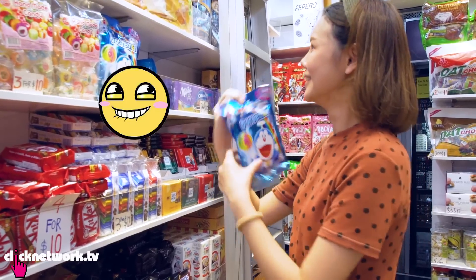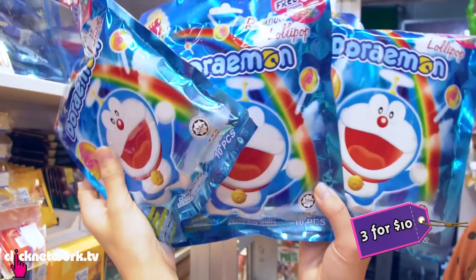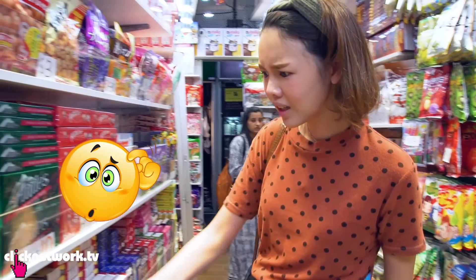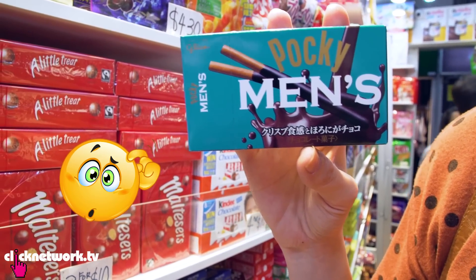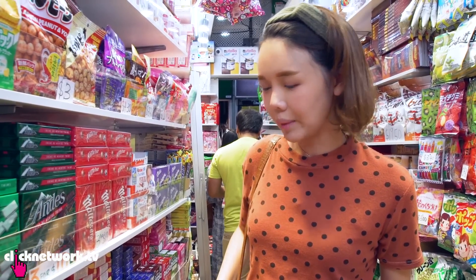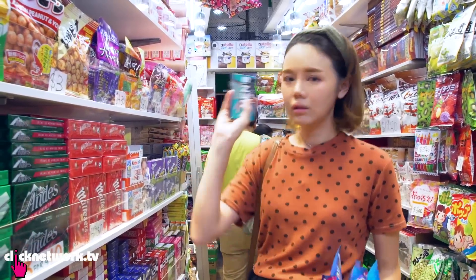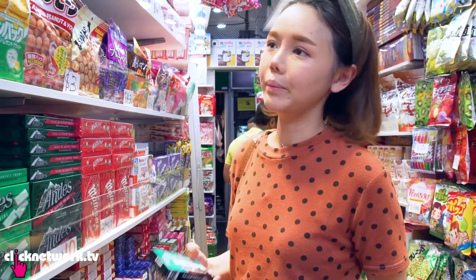I have no self-control. Get two — oh, three for ten, let's get three. Maybe we can do a three giveaway. Men's Pocky. You know why? It's handy men's — they can just put it in their pocket and then Pocky. It's very cool I guess. But I guess it's just dark Pocky so I'm not going to buy it.